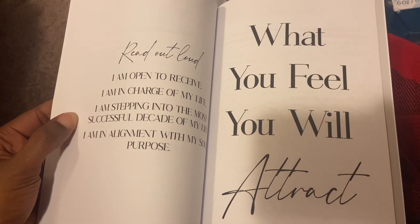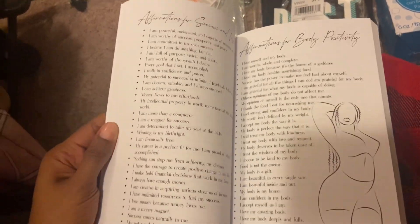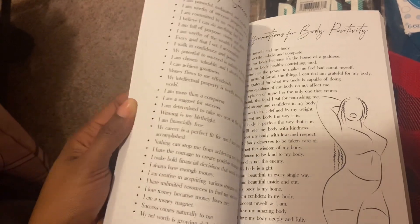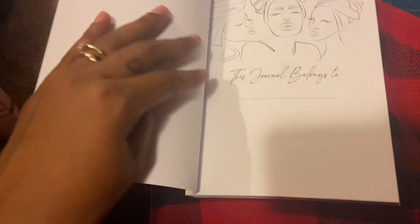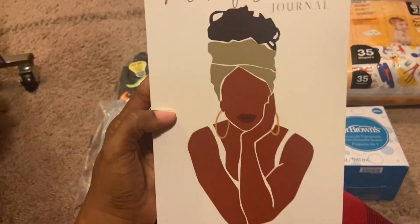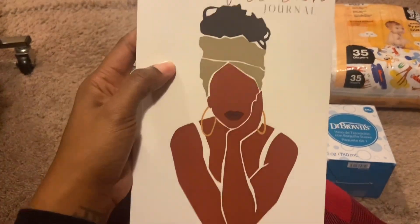It has encouraging words, phrases, and tips to help you manifest. Here's an example: 'I am open to receive. I am in charge of my life. I am stepping into the most successful decade of my life. I am in alignment with my soul purpose.' It has areas to script your dreams, affirmations for success and wealth, and affirmations for body positivity. This thing is awesome — I'm definitely going to give this as a gift but also order one for myself. It's just called 'Manifestation Journal' on Amazon, published by Limitless Abundance.